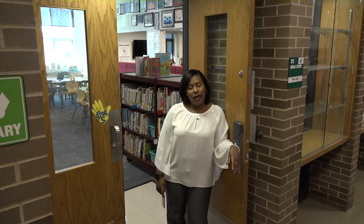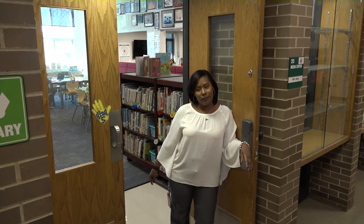Also in our intermediate wing, our library can be found. Right now we don't have students in here, but students come in and out every day to check out books. Mrs. King, our librarian, and Mrs. Maloney, our library aide, do a wonderful job supporting literacy in our building. So just take a peek at our library.